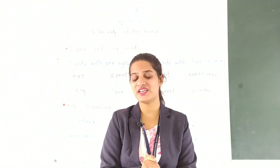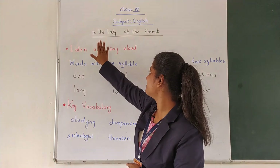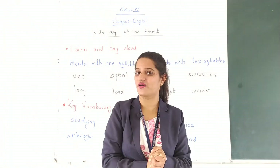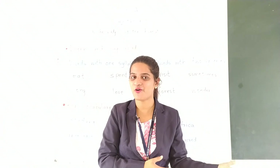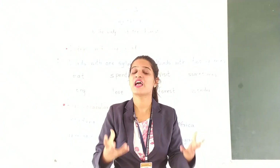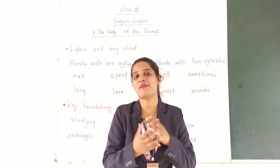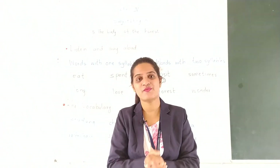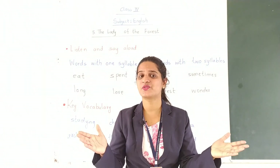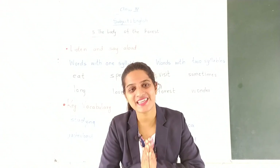I hope that you have understood lesson number 5 — The Lady of the Forest. Now you know why Jane Goodall is known as the Lady of the Forest: because of her love towards animals and her love towards chimpanzees. If you have any problems or queries related to this session, you can contact me. Thank you so much.